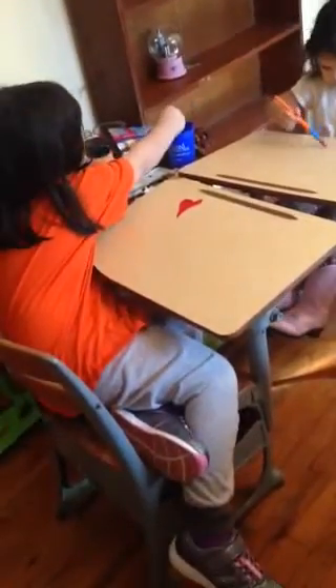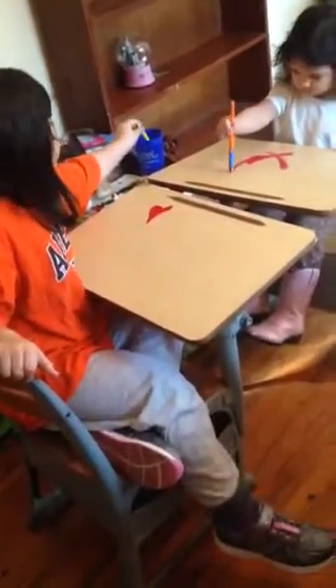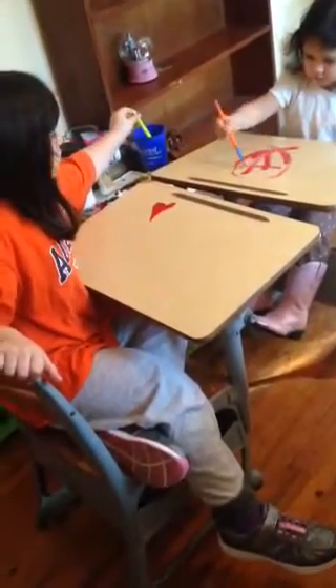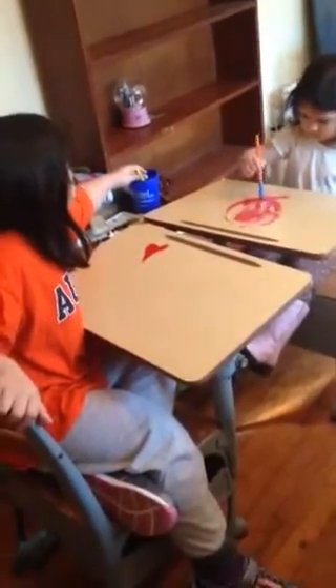Ellie, you're supposed to rinse off your brush before you stick it in another color. That looks much better — pretty! Emma, you're going to help her paint, right? If she needs to rinse off her brush and wipe it off and all that? She can reach the brush and all that. I'm going to come back in a few minutes and see how much farther along you've got.